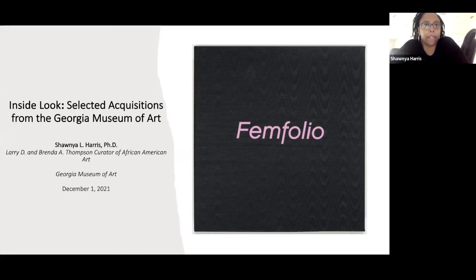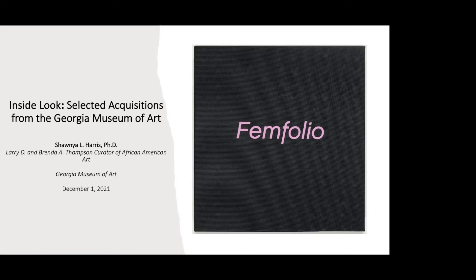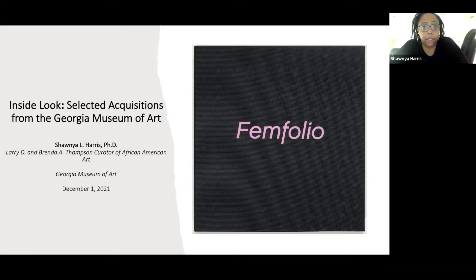I'd like to welcome everybody today, December the 1st, beginning of the holiday season, or at least a continuation of the holiday season, to talk about this section from our Inside Look, Selected Acquisitions from the Georgia Museum of Art — the Femfolio Portfolio.